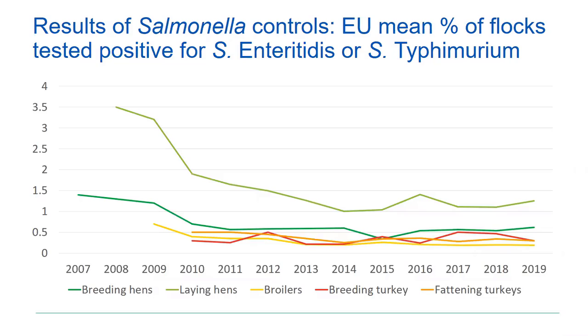The same trend is seen in the flocks we monitor. In green, the flocks of laying hens show the highest prevalence still observed. The other green line is from breeding hens, and the other colors are from broilers, breeding turkeys, and fattening turkeys. In the same period that we saw the reduction in human cases, we see mainly a reduction in breeding hens and particularly in laying hens — very good results, with a very quick reduction in prevalence. However, in the last six or seven years, mainly in meat-producing flocks, the decreasing trend is less obvious.